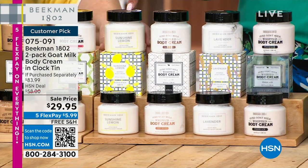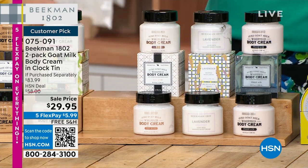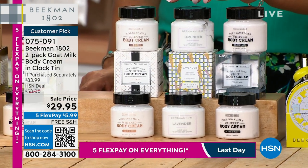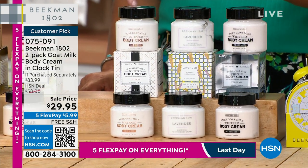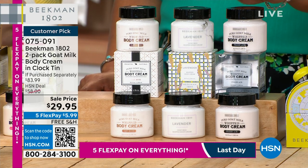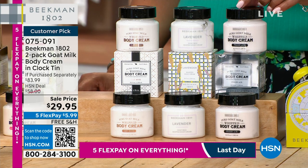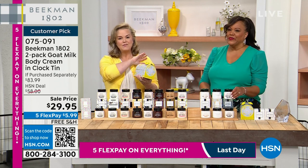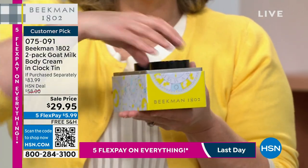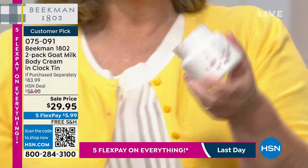The sunshine lemon is already gone — zero left. We also have oak moss, which is limited and only done for this collection. Then there's lavender — beautiful and herbaceous — and fresh air, which smells like linen. No matter if you've never tried Beekman before, this is the perfect way to try our number two top seller.